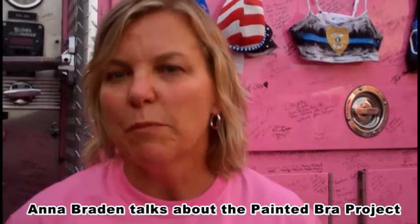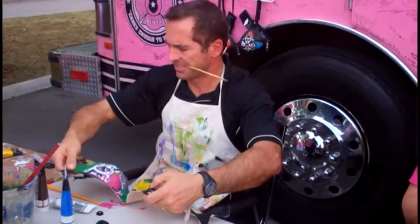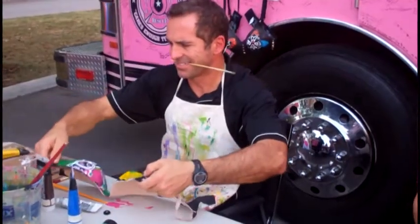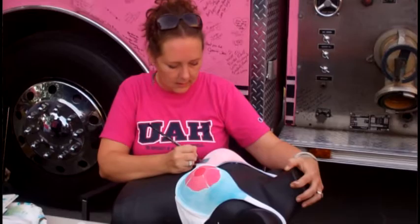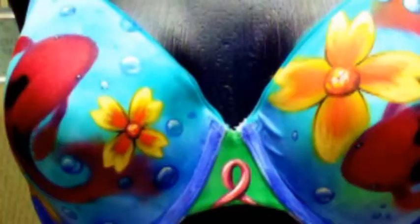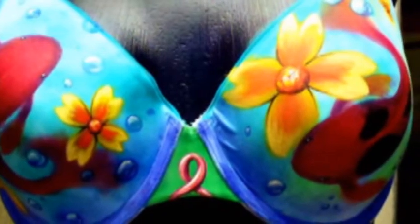One Saturday, I got up and I was going to paint because I paint part-time — I do local art shows — and I was a little bit bored with just painting canvases. I had gotten an email about breast cancer and I thought, how can I raise awareness for breast cancer? So I just said, I'll paint a bra. I went to my store, got a bra, and painted it.